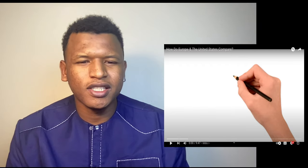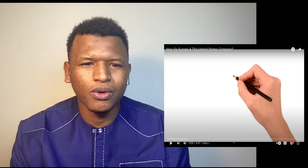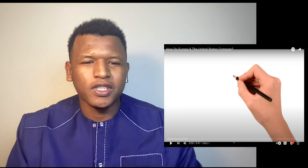Welcome back to my channel. Today we are going to be reacting to how Europe and the United States compare. I don't think it's a fair comparison to compare one country to a whole continent, because America is not even the only country in North America — we also have Canada. Please don't forget to leave a like, comment what you want to see next, and subscribe for more content. Let's get into it.